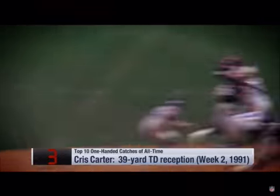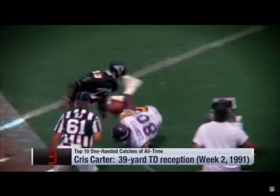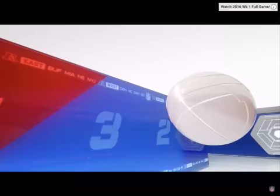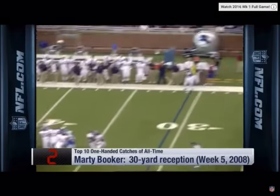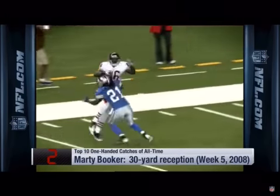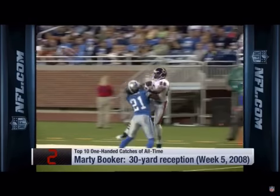Wilson with the snap, drops back, throws it deep downfield. It goes to Carter. What a catch! Did he make it? Yes! Touchdown! Greatest catch I've ever seen! Lennon's coming, they send the out, Orton throws, watches down the left sideline. What a catch! What a catch by Marty Booker! Went down with a left arm and caught it — one heck of a grab.